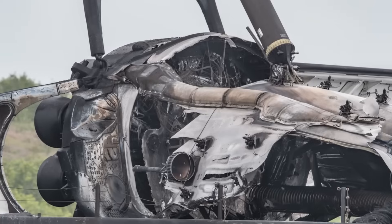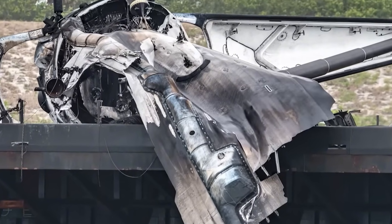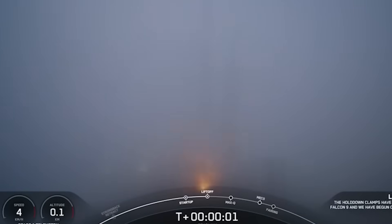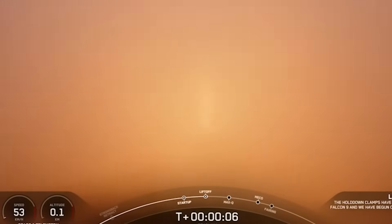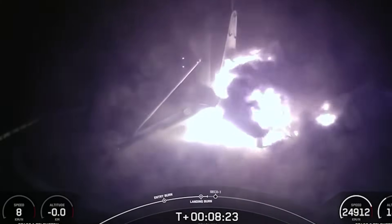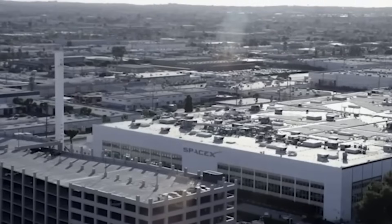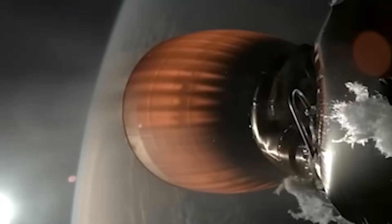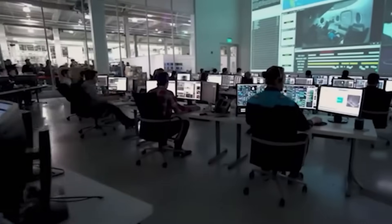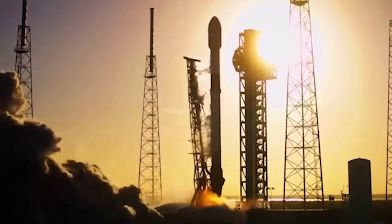Moving on to another significant event, we witnessed an unexpected incident involving a Falcon 9 booster landing. At 9:24 p.m. Eastern on March 2nd, SpaceX launched a Falcon 9 from SLC-40 to deploy 21 Starlink satellites into orbit. The upper stage completed its burn successfully and the satellites were deployed as planned. However, just when most people assumed the mission was complete, a problem occurred during the booster landing sequence. Booster B-1086, making its fifth flight, experienced an anomaly while landing on the Just Read the Instructions drone ship. A fire broke out on the booster's aft section, damaging one of the landing legs. SpaceX later confirmed on X that following the successful landing, an off-nominal fire in the aft end of the rocket damaged one of the booster's landing legs, which resulted in it tipping over. Given these circumstances, the booster was completely lost and cannot be reused.